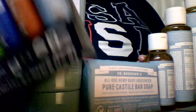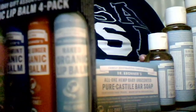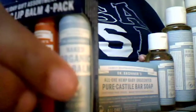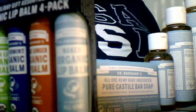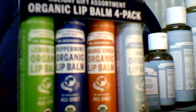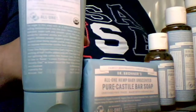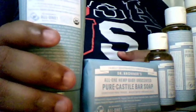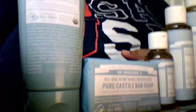They also have their own lip balm. I didn't feel like taking it out of the package, but the naked organic lip balm falls within this line, and then they have other scents: lemon lime which is green, peppermint which is blue, orange ginger which is orange, and then there was a limited-edition cherry blossom which I purchased.